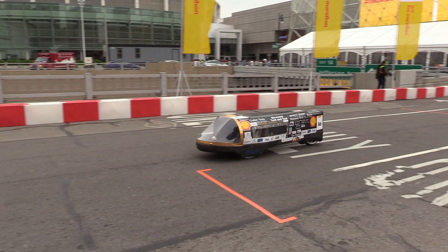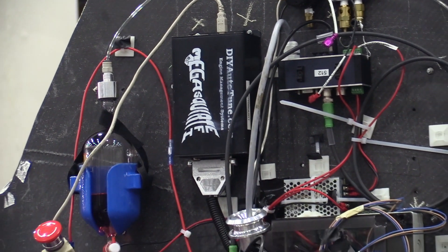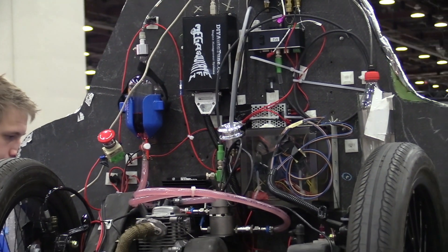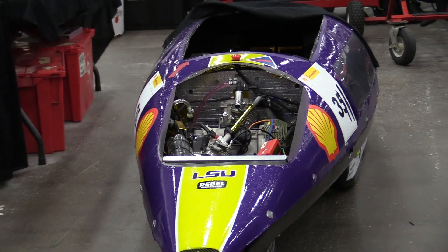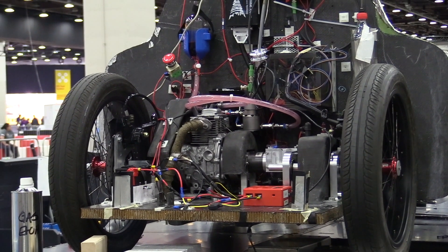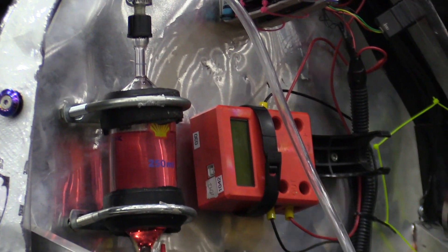So what does it take to build a 2,500 mile-per-gallon car, or in the case of the winning prototype car, a 2,585 mile-per-gallon vehicle? First, the teams must pick a fuel source, choosing from gasoline, diesel, battery electric, hydrogen, or a number of alternative fuels including ethanol and compressed natural gas.